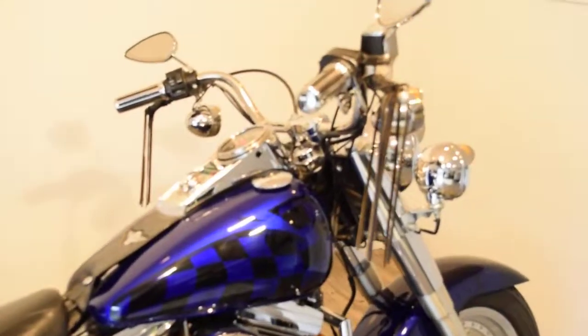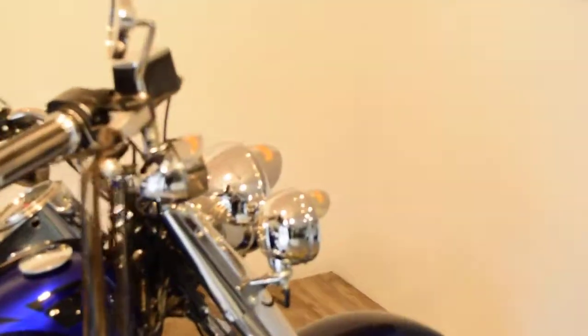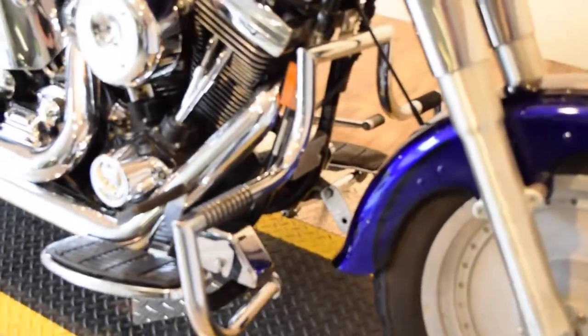It's got a light bar kit, custom seat, different grips, custom mirrors, floorboards, and a highway bar.